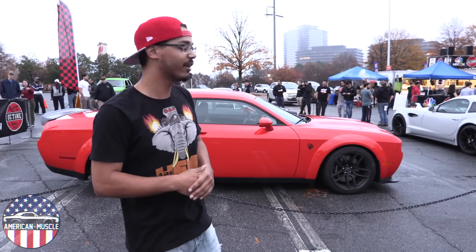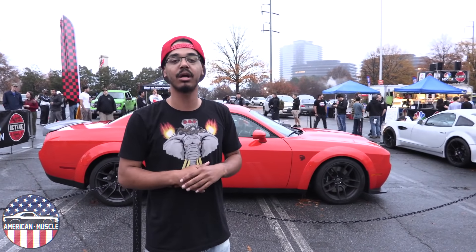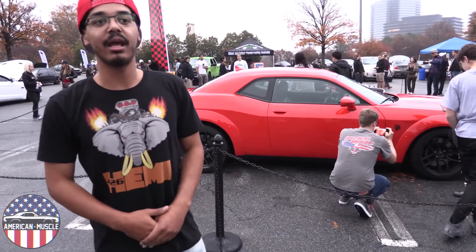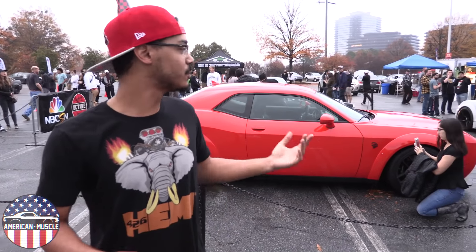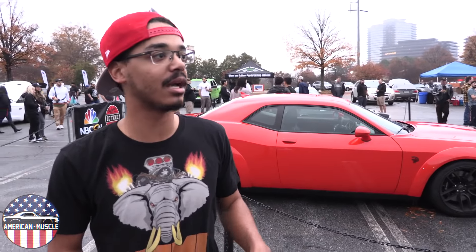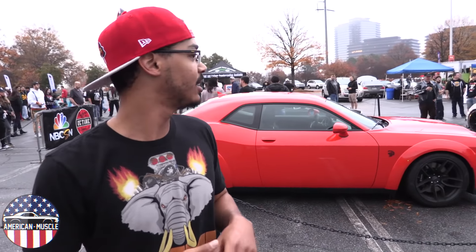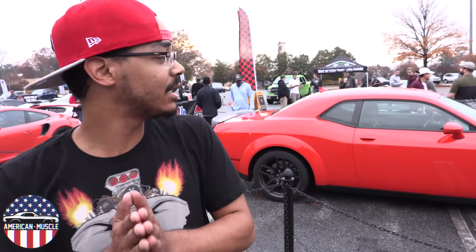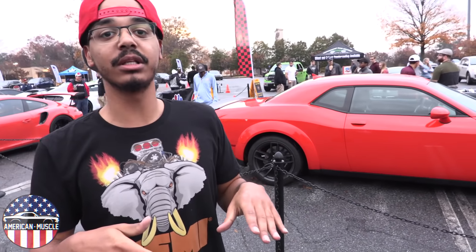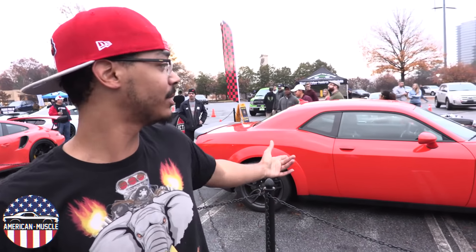We're here at Caffeine and Octane and I can't thank them enough for putting us right here in the featured area behind the ropes, giving everybody a first-look impression on this car. I got this car last Monday and have to give it back tomorrow — the week went by way too fast. During this week I got a chance to really drive the car, put it on the highway, drive it around town, do burnouts, and really see what it can do. It hasn't disappointed. Thanks to Dodge for loaning it to me — if you're in the market for a high horsepower muscle car, you're not going wrong with this.